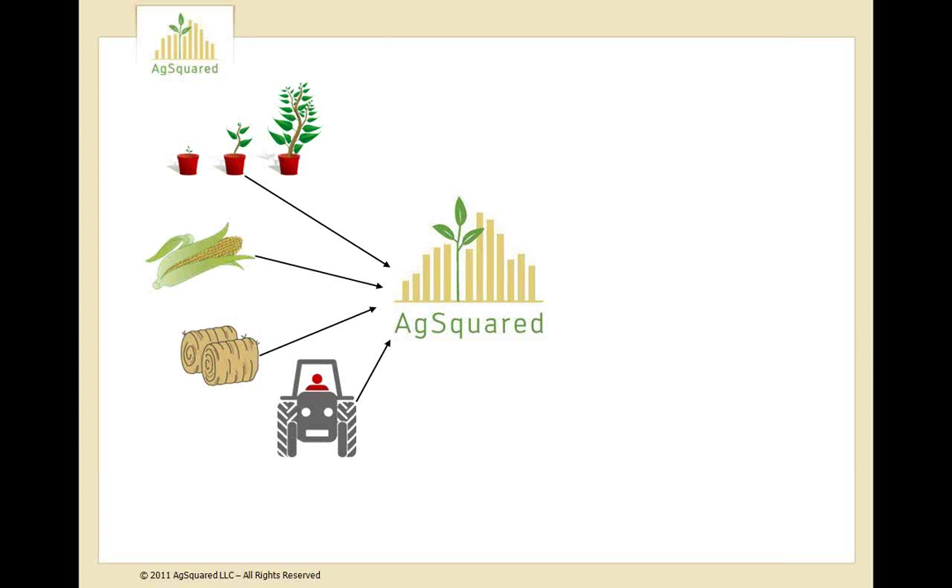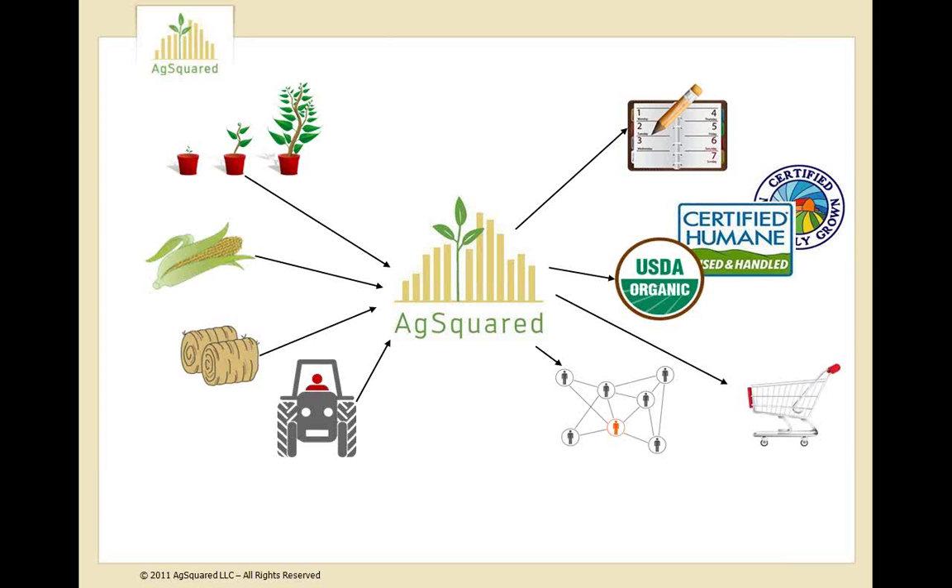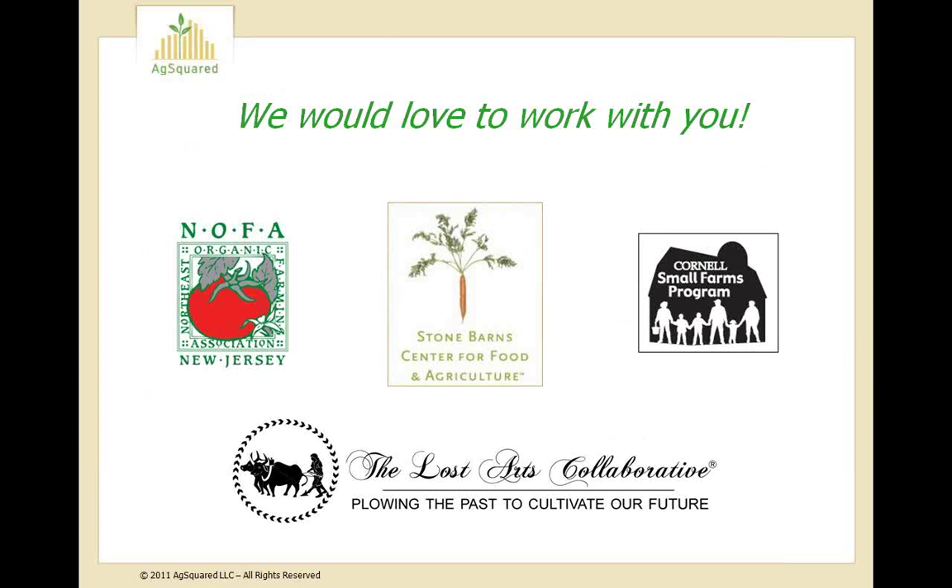With AgSquared, we have an opportunity to positively impact the food supply chain by using online farm records to simplify business processes on the farm and downstream. Online farm records can provide produce aggregators with information on how much growers expect to produce and how much is available. They can also help growers market their crops, obtain certification and compliance — for example, organic certification — and help consumers learn more about the origins and practices used to produce their food. Our goal is to work with partners to make farm records available to those who can help growers make use of them.